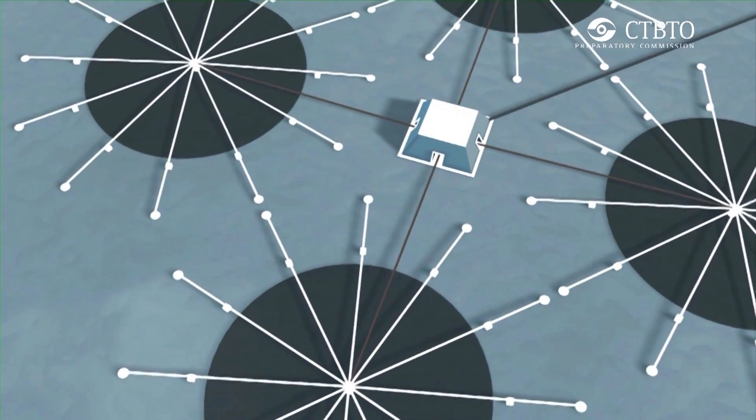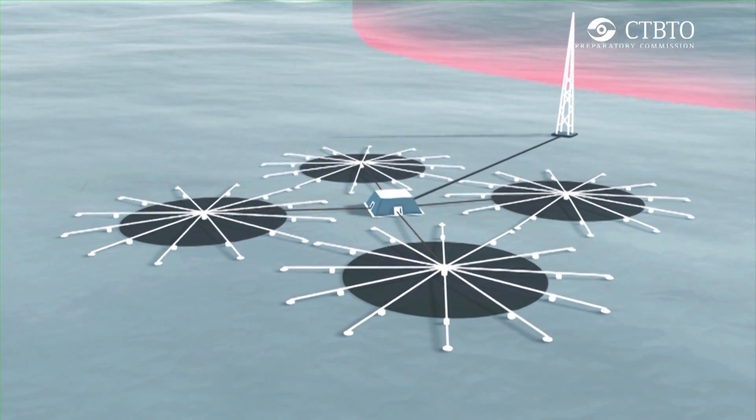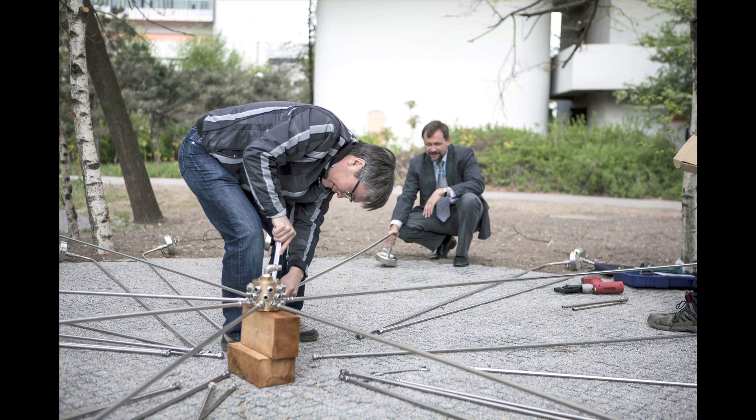Infrasound technology is another technology monitoring shockwaves in the atmosphere — infrasound sound waves — and is used to detect nuclear explosions in the atmosphere.